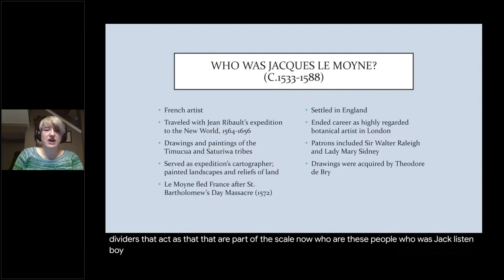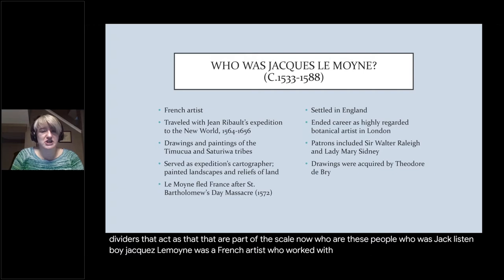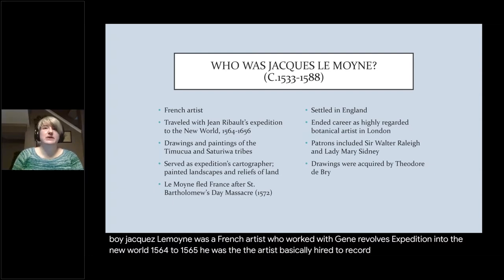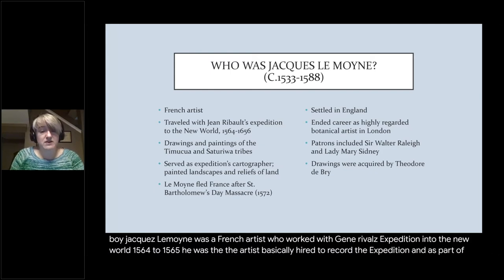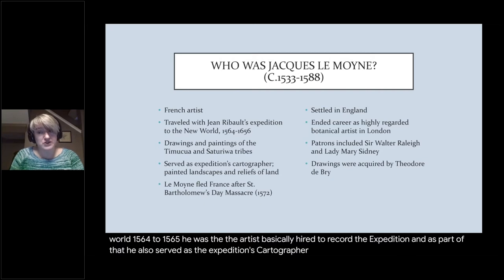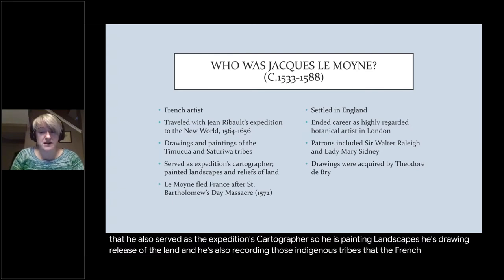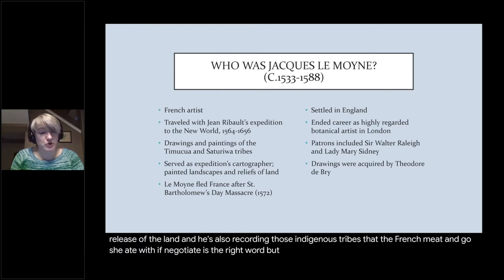Now, who was Jacques Le Moyne? He was a French artist who worked with Jean Ribault's expedition to the New World, 1564 to 1565. He was the artist basically hired to record the expedition, and as part of that he also served as the expedition's cartographer. So he was painting landscapes, drawing reliefs of the land, and recording those indigenous tribes that the French encountered.